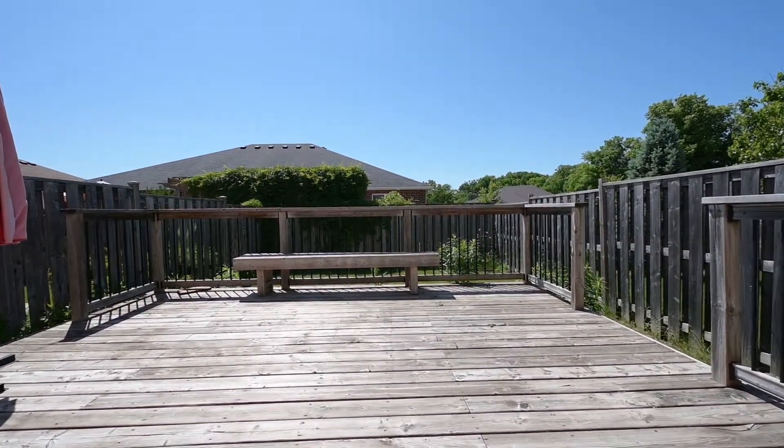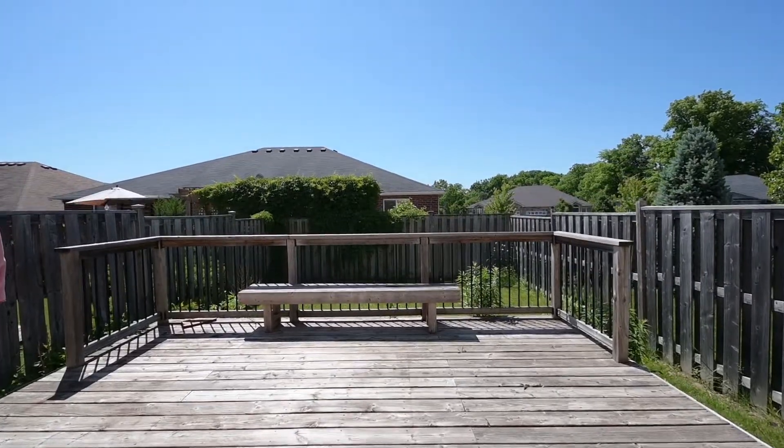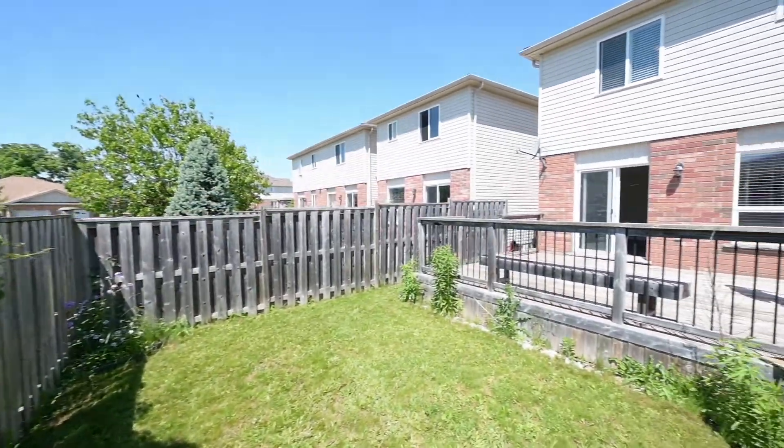Outside, the deck and fence are in place. Just move in and treat yourself to a new barbecue to make this complete.